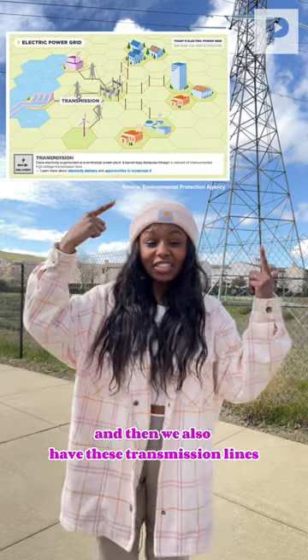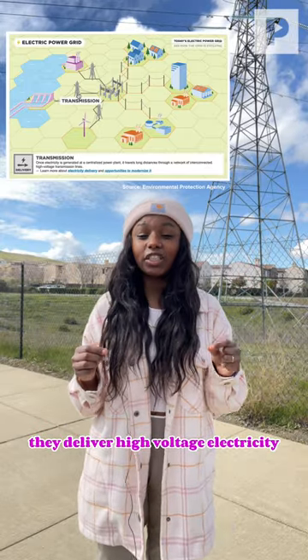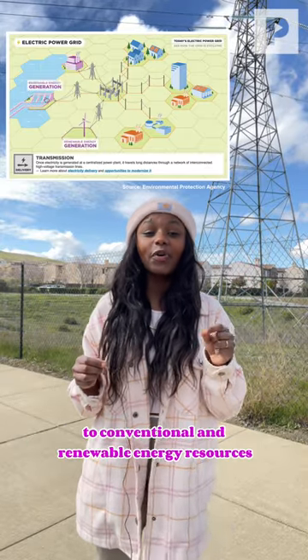And then we also have these transmission lines. They deliver high voltage electricity to conventional and renewable energy resources.